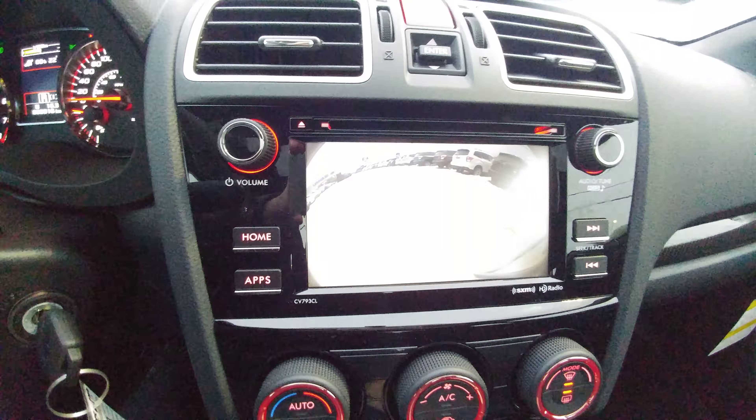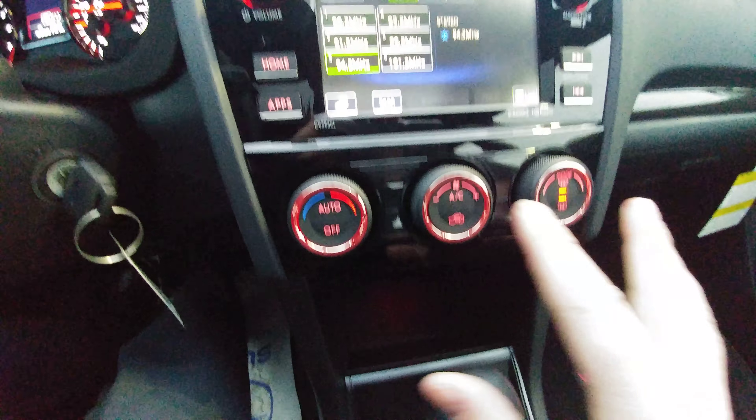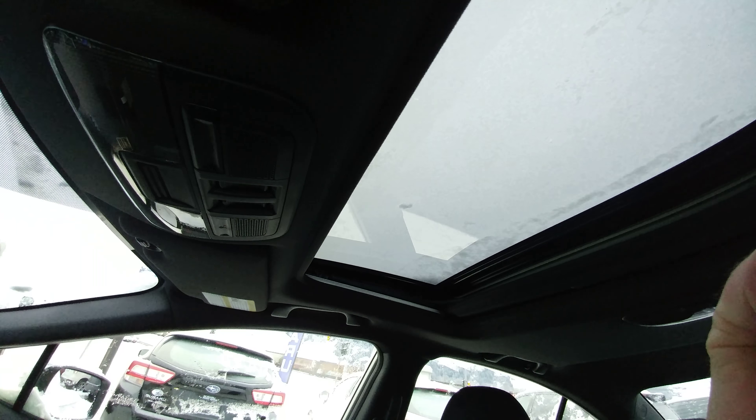There's also a backup camera. The second you put it in reverse, it shows you the top of your bumper so you have something to relate to. Our climate controls. It is the automatic transmission. High and low heated seats for both driver and passenger. And again, that tilt and slide sunroof.